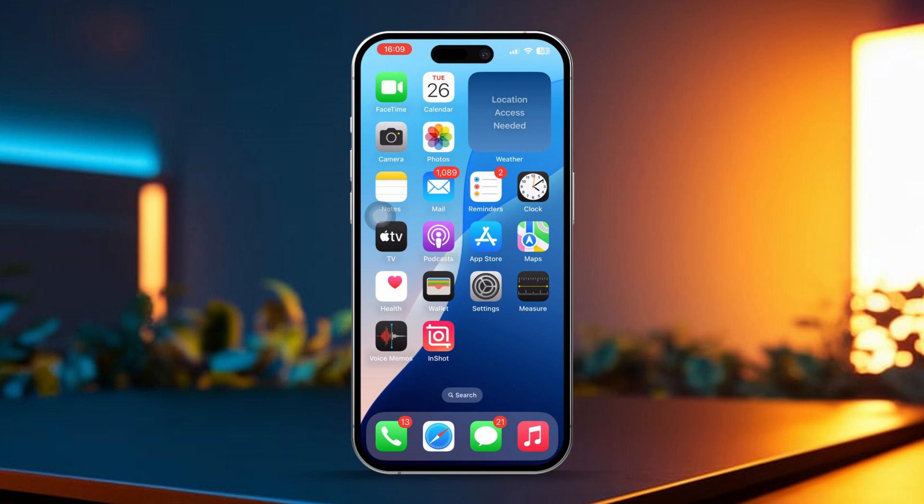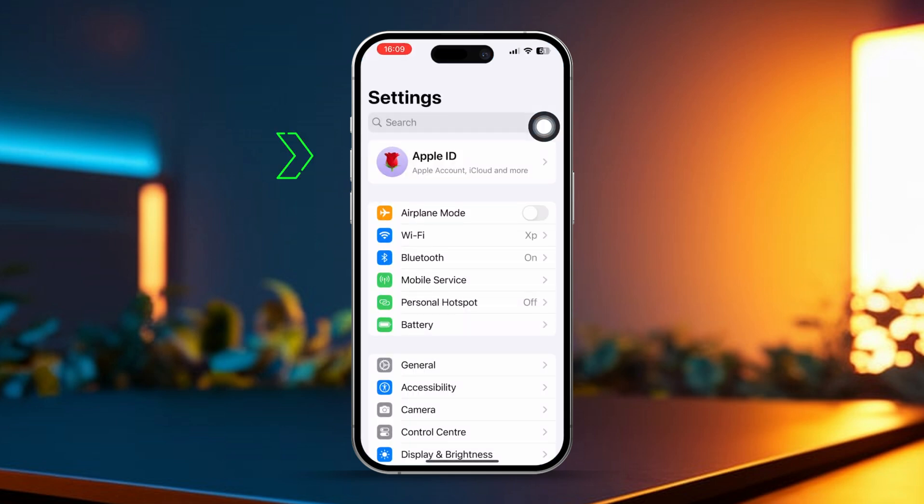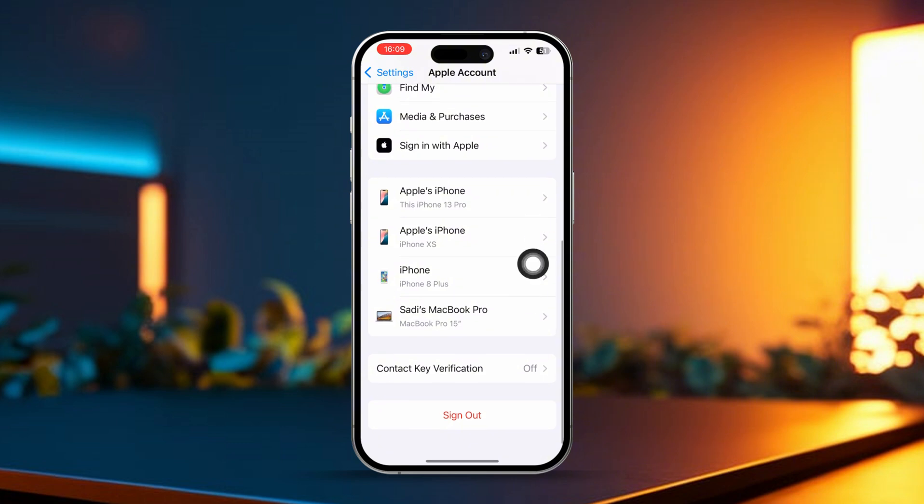Solution 2: Sign out and back into iCloud. Go to your iPhone settings and tap on your Apple ID at the top of the screen. Scroll down and select sign out, then restart your iPhone. After that, sign back into iCloud.